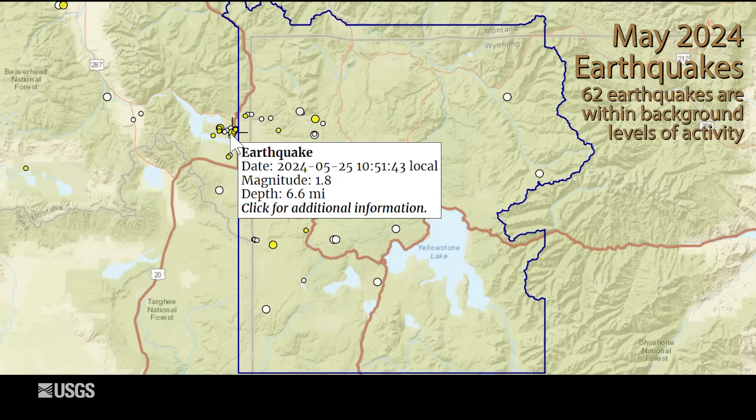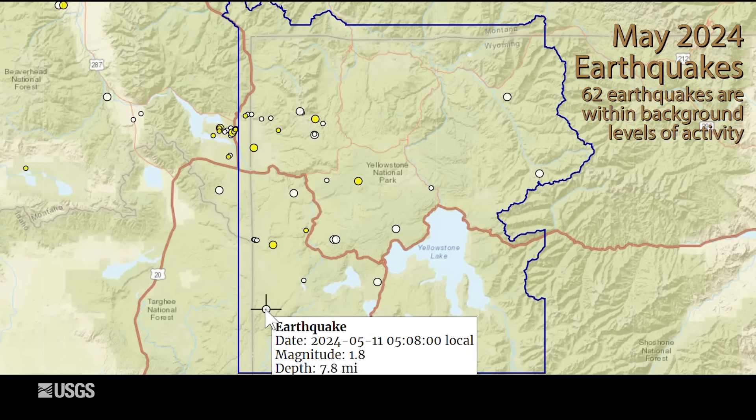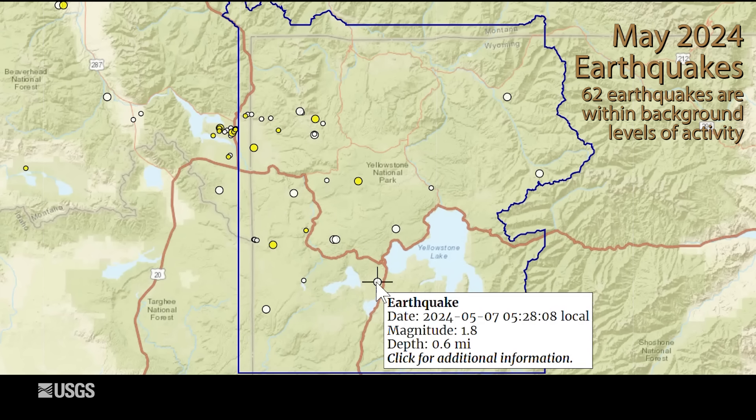There were two other magnitude 1.8 earthquakes in the park during the month — one in the southwest part of the park, and another between Shoshone Lake and West Thumb. So all in all, pretty quiet seismically during the month of May.